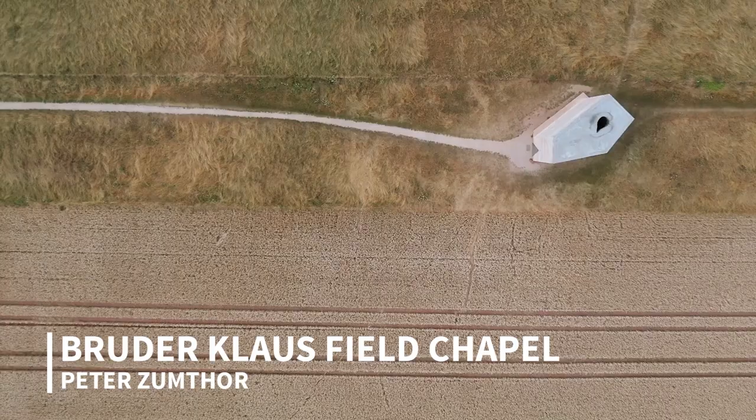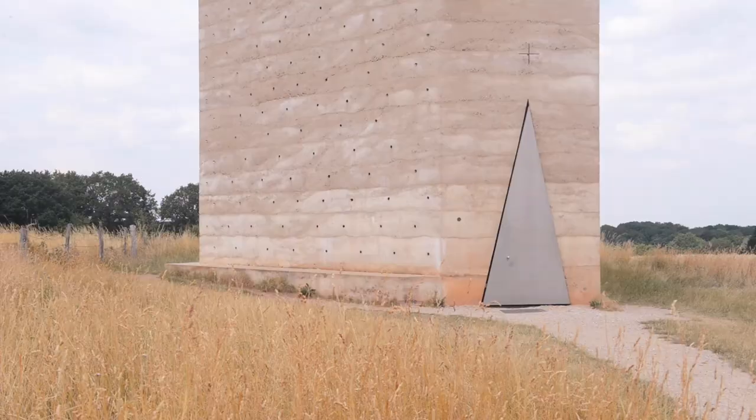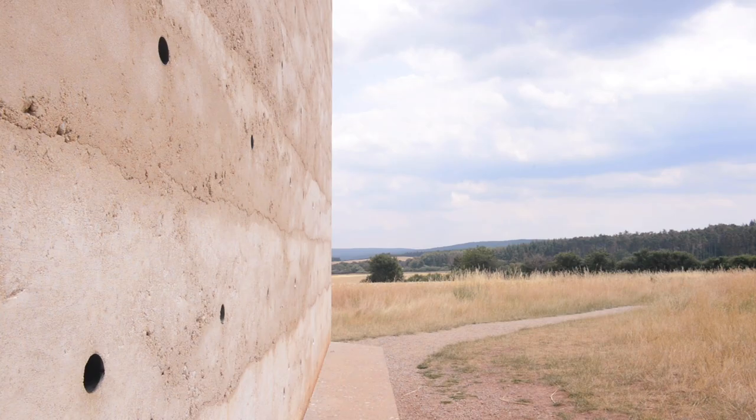The Bruder-Klaus Field Chapel by Peter Zumthor is a simple yet striking religious architecture constructed in Germany in 2007. The design was created by local farmers who wanted to honor their patron saint, Bruder-Klaus, of the 15th century.